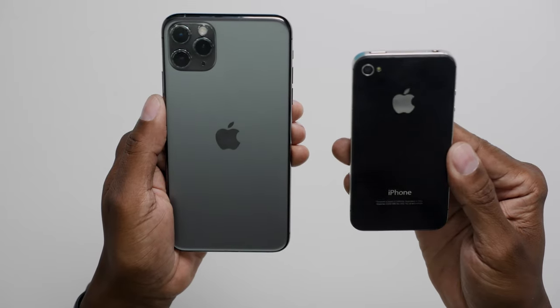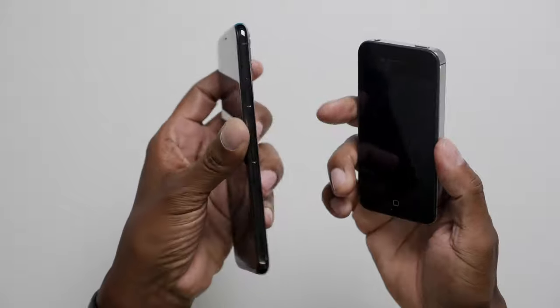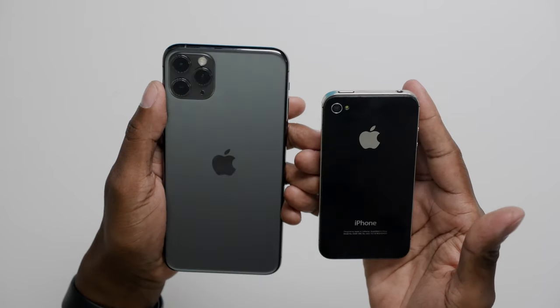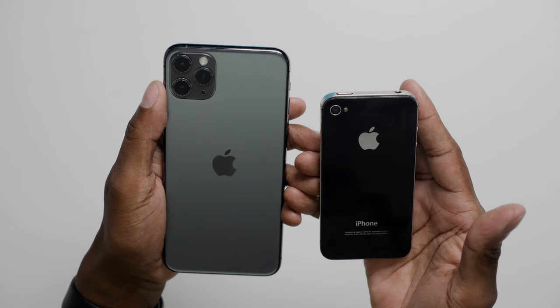Before I show you how to move everything, on a side note, I just want to say how far Apple has come since the first iPhone. Here's the original iPhone 4s and it's hard to believe how far Apple has developed their technology. I know a lot of people like Android, which I do as well, but for people who like iPhones, this is a pretty incredible progression of technology.